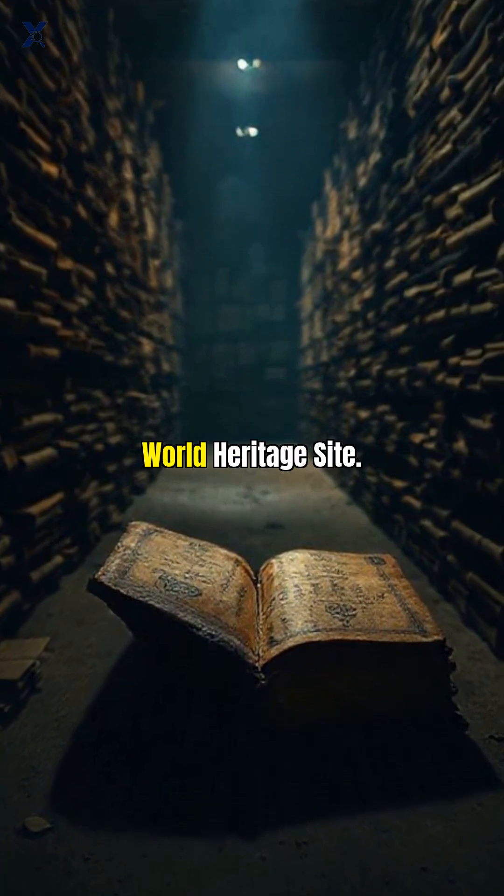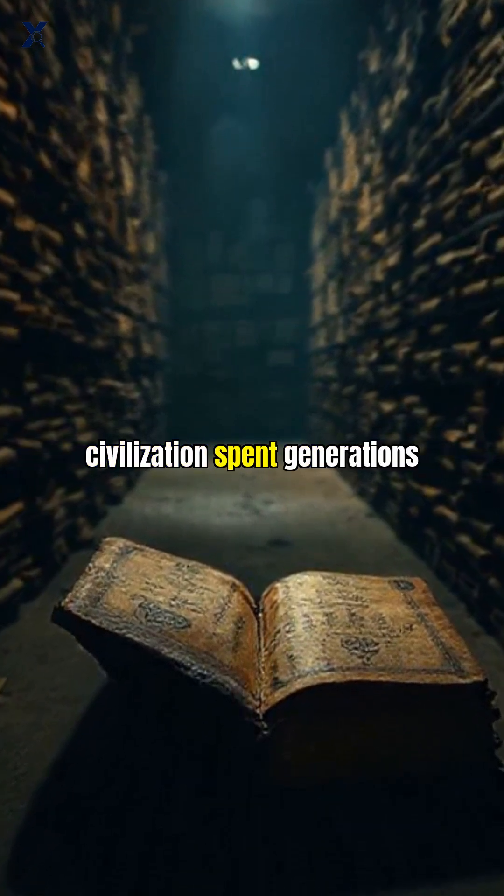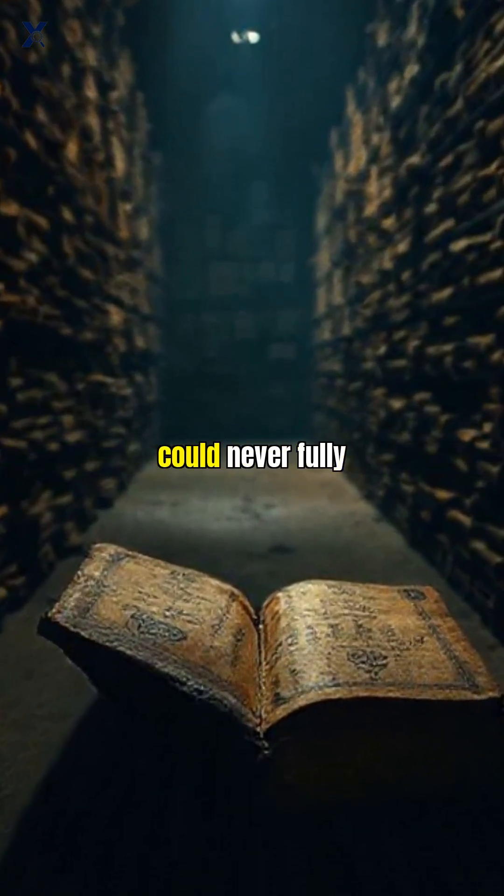In 1994, UNESCO declared them a World Heritage Site. But we still don't have all the answers about why an ancient civilization spent generations creating art they could never fully appreciate themselves.